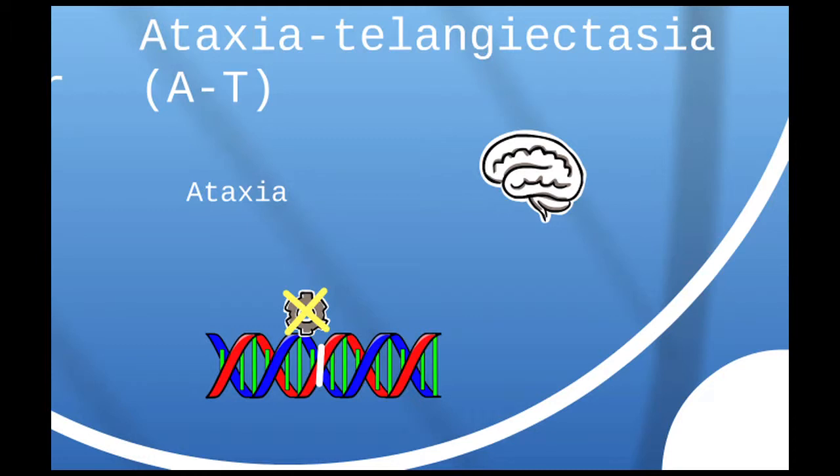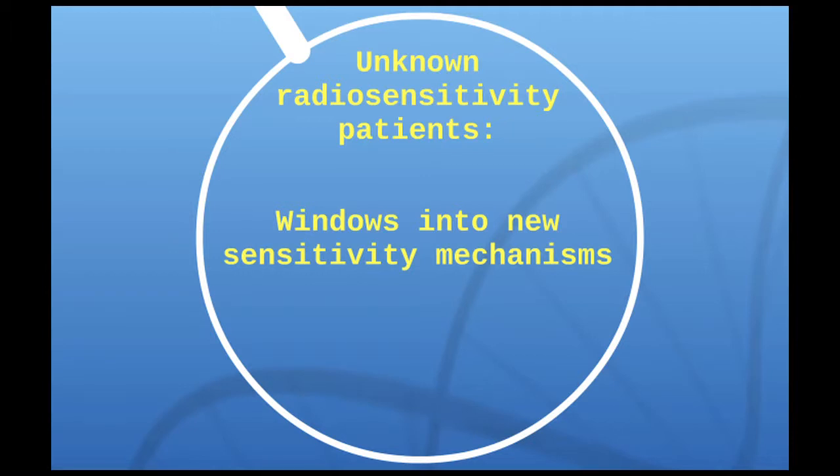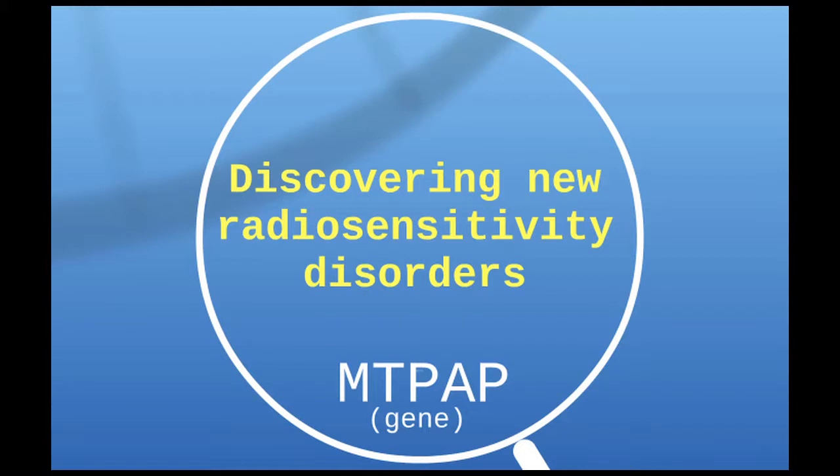We do some clinical testing to identify these patients and others with non-radiosensitive disorders. But along the way, we pick up a lot of patients whose cells are radiosensitive and we don't know why — we don't know the genetic basis for it. That's where I come in on the research component of our lab. We're interested in studying these unknown radiosensitive cases to identify new mechanisms of sensitivity, because these patients are really windows into how our cells — and really how we — react to radiation. We're always interested in discovering new radiosensitive disorders because they represent new ways to understand how our cells respond to radiation.